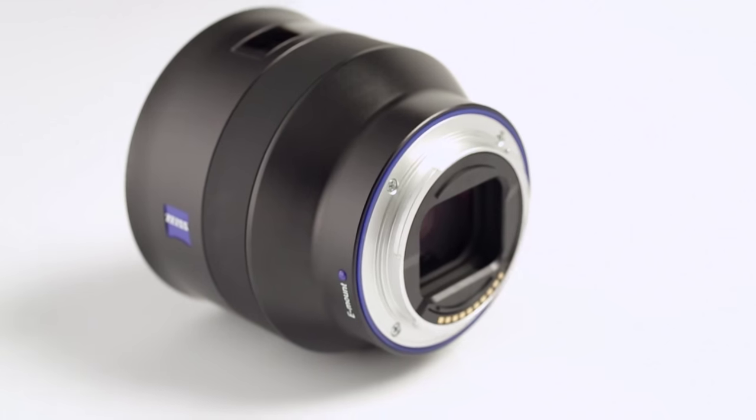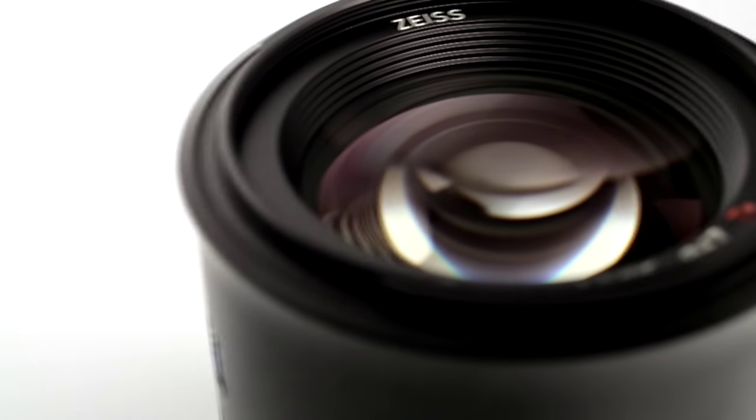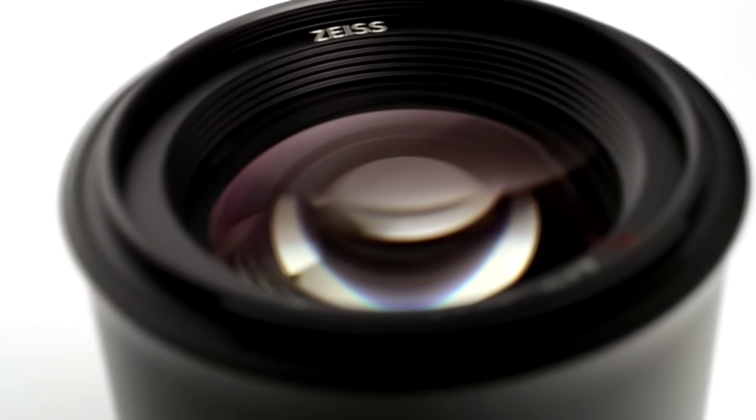One drawback of the system is the low number of lenses available for this camera segment until now, particularly in the area of fixed focal lengths. This led us to introduce the Batis lens family, which we are initially launching with two fixed focal lengths.